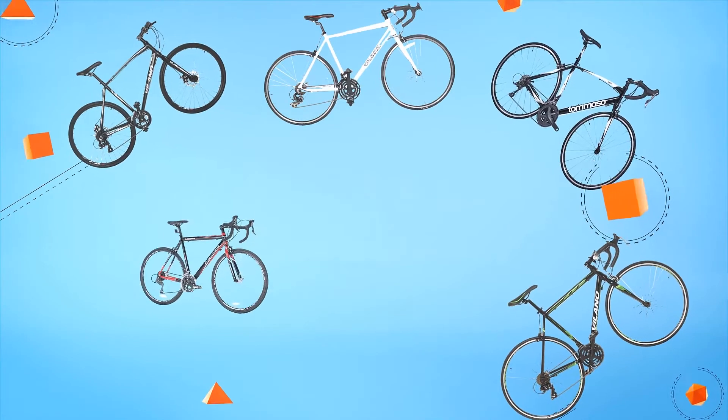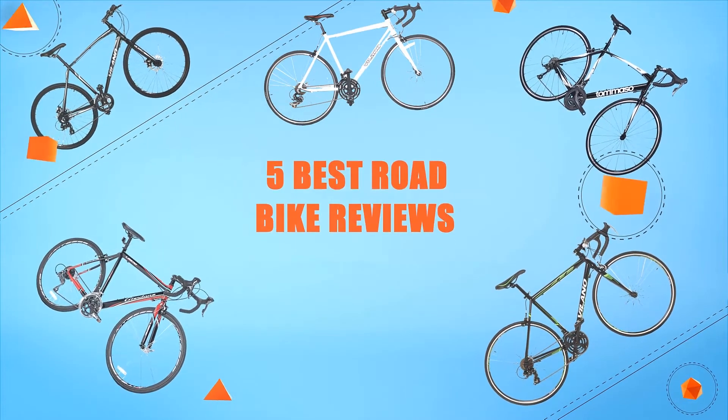Hello everyone, welcome to Review Infinite, the best product review channel on YouTube. Today we're here again with another list of five best products on the market. These reviews are based on thousands of customer reviews and positive ratings. Let's make a list of the best products in this video: five best road bike reviews.